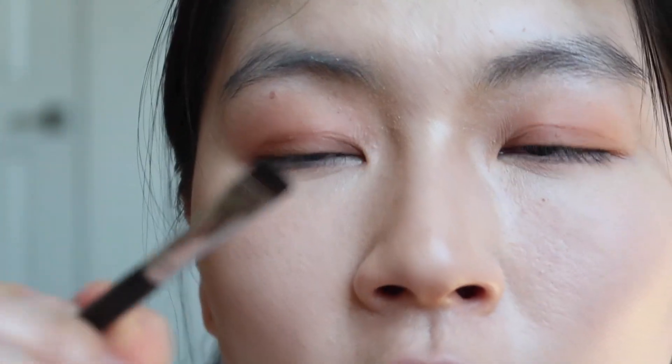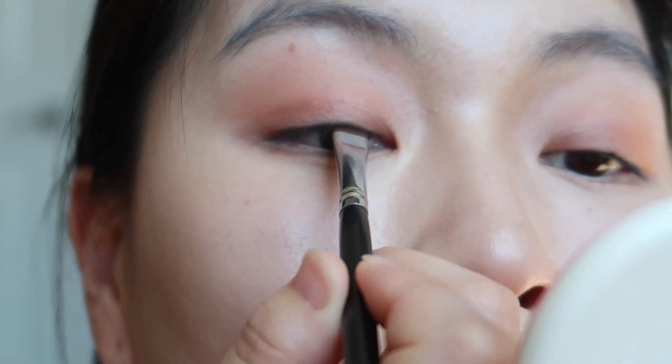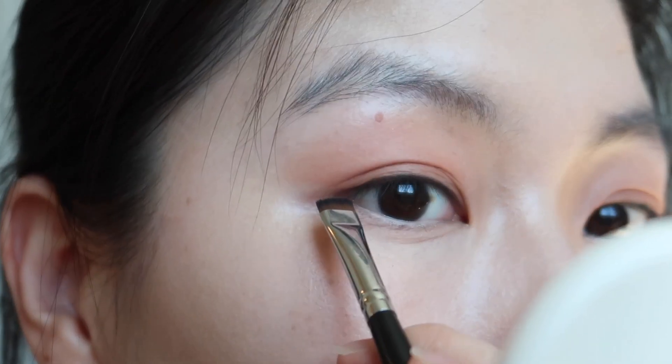I'm taking a black shadow on my liner brush and going to line my eyes closely to my lash line, and then draw a tiny wing.